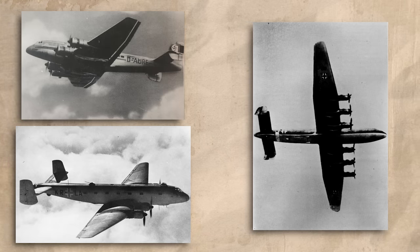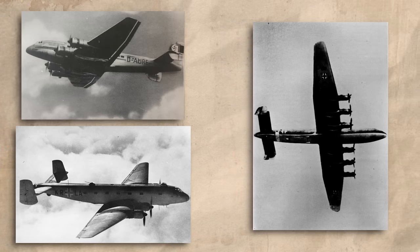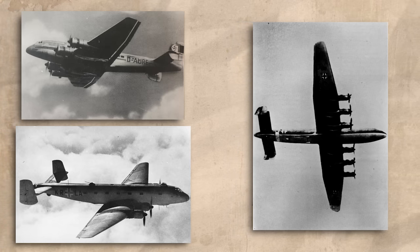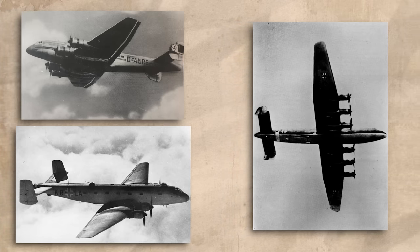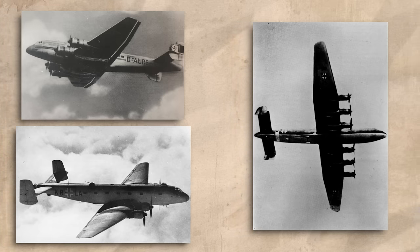Today's video actually looks at three Junkers designs — the Ju-90, the 290, and the 390 — as all three are related in this messy history, and because of that it was thought better to cover all three in a single video rather than split the topic.